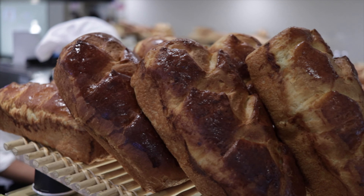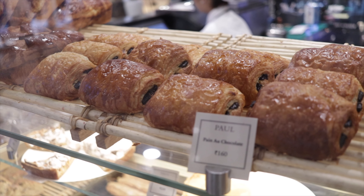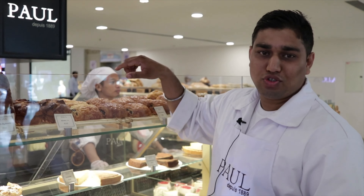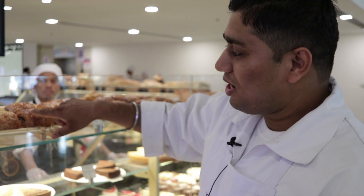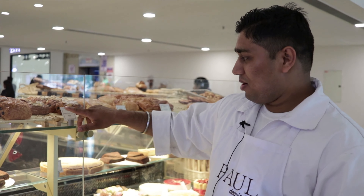Brioche are feathery light cakes but very rich. Paul is known for their breads, and second, Viennoiseries. Viennoiseries are generally freshly baked pastries. This is Pain au Chocolat — Pain au Chocolat means chocolate Danish. We use almond cream, pastry cream, and toasted almond over the top.